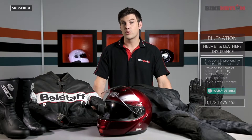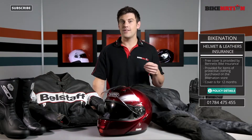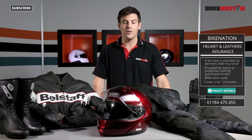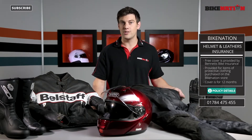Cover lasts for 12 months from the date detailed on your Bike Nation store order confirmation, and the policy covers any damage caused as a result of a motorcycle accident on the public highway in the UK, Isle of Man or Channel Islands. Any claims will be settled with a voucher which can be redeemed at the Bike Nation store.